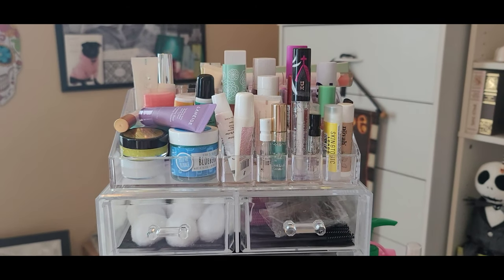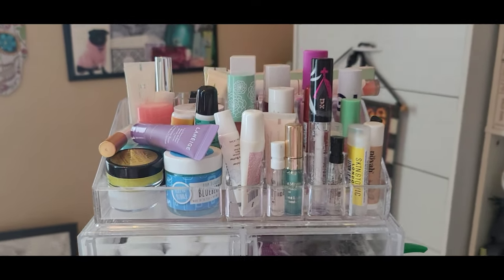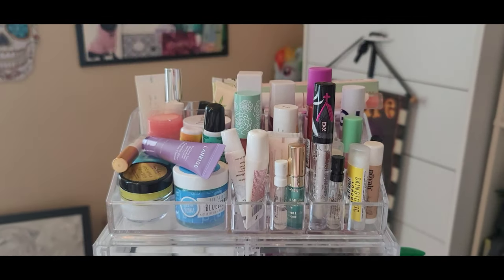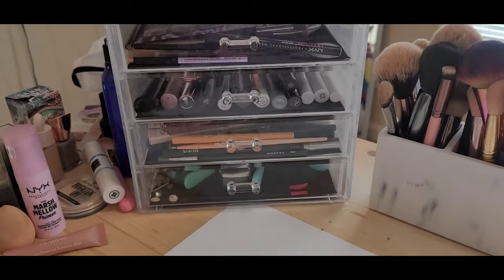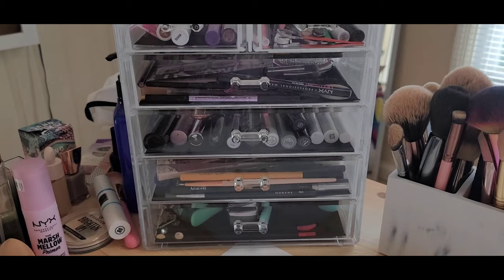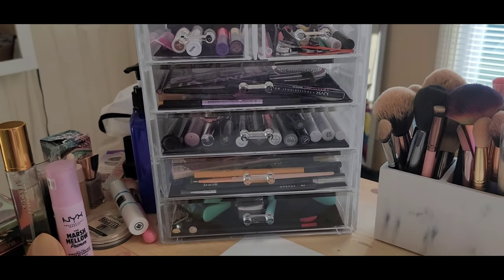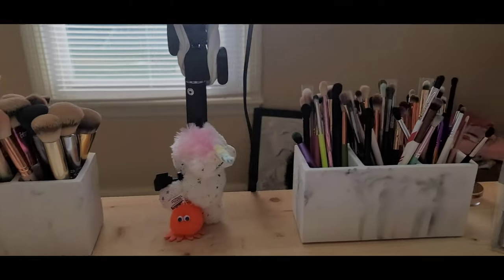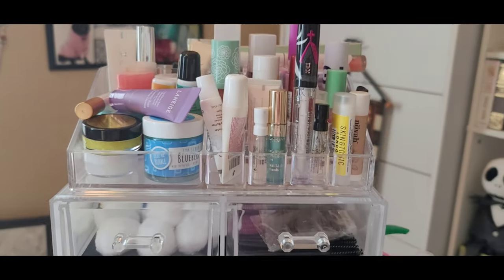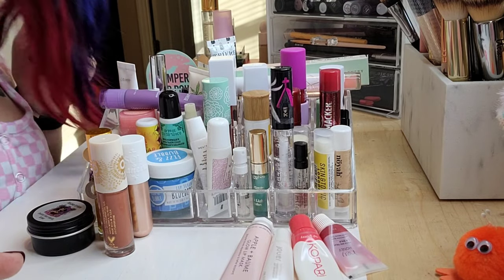We're on the last of the actual makeup items — then I'll do hair, skin, and nails. This is where I keep all my lip products. Treatment-wise they're in these little QVC containers with marble on the side to match my brush holder. Then we're tackling this bad boy over here, which has all my liners, mascaras, brow products, tweezers, and things like that.